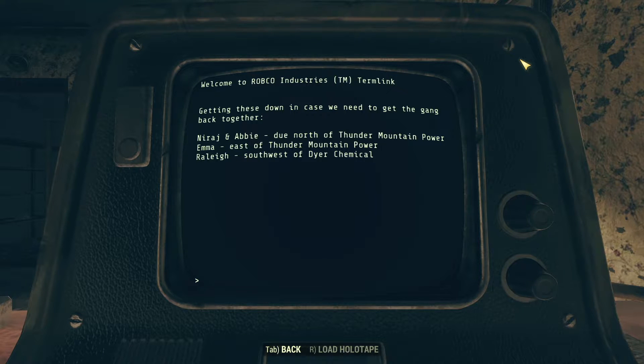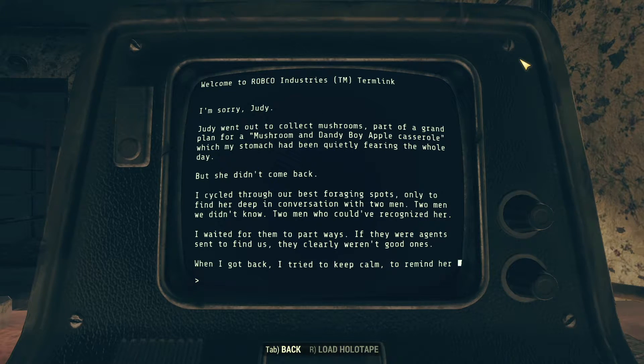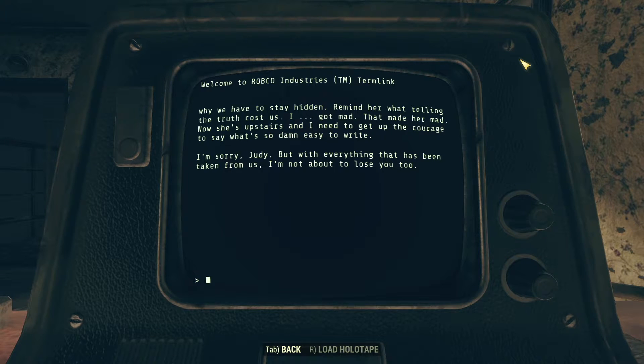In the next entries, things start to get dire for the Blackwells. The entry is titled 'Judy, I'm Sorry': 'Judy went out to collect mushrooms — part of a grand plan for a mushroom and dandy boy apple casserole, which my stomach had been quietly fearing all day. But she didn't come back. I cycled through our best foraging spots, only to find her deep in conversation with two men we didn't know. Two men who could have recognized her. I waited for them to part ways — if they were agents sent to find us, they clearly weren't good ones. When I got back, I tried to keep calm, to remind her why we have to stay hidden. Remind her what telling the truth cost us. I got mad. That made her mad. I'm sorry, Judy, but with everything that's been taken from us, I'm not about to lose you too.'